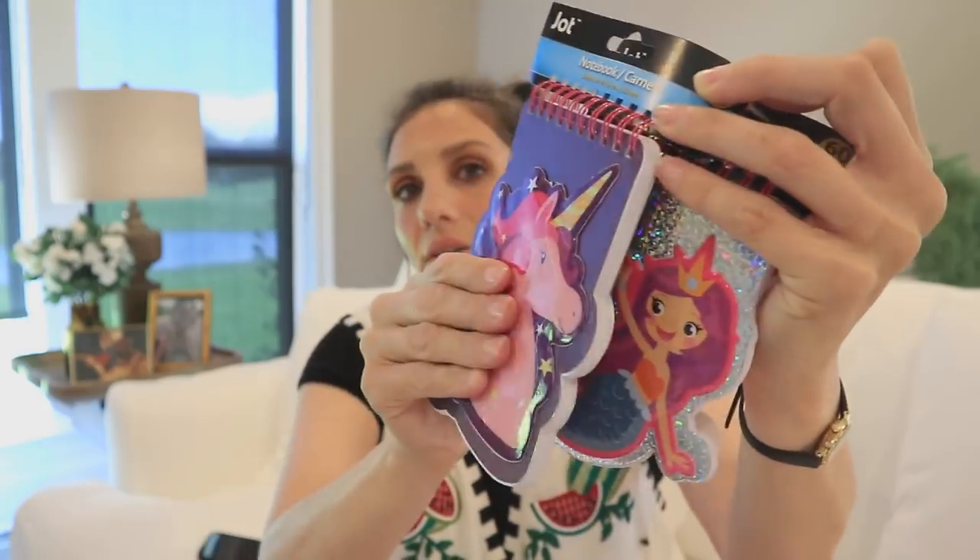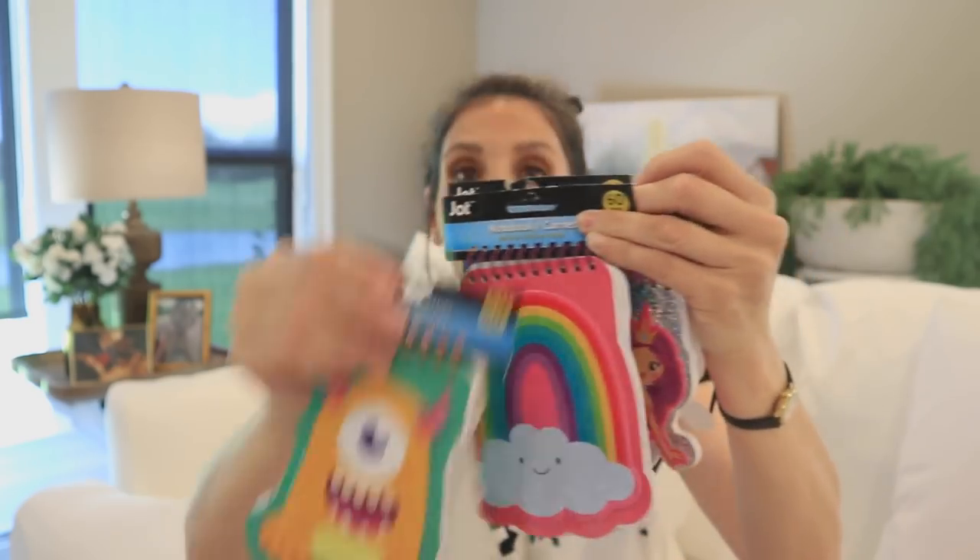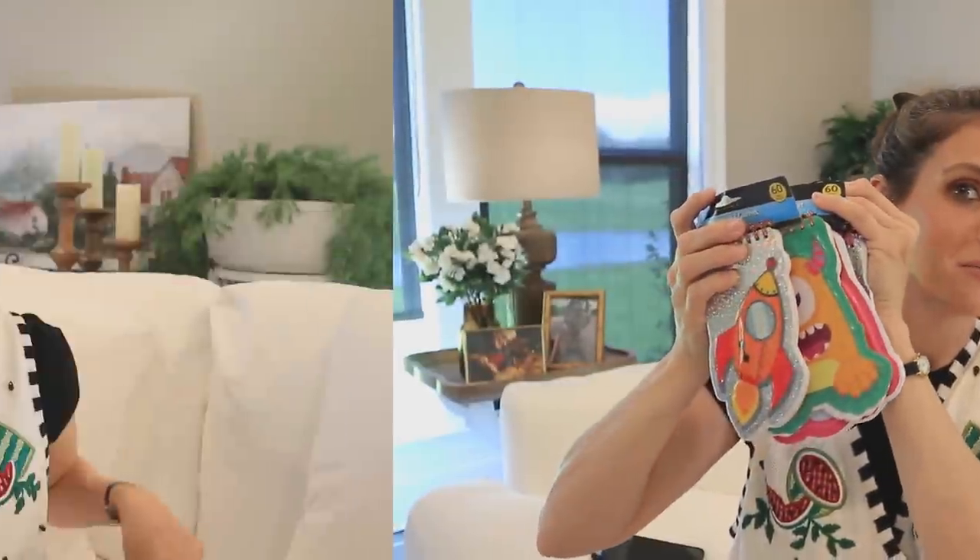Jot also does super cute notebooks. You might compare Jot to Crafter Square and think Crafter Square has more of a cutesy planning look, while Jot has more functional things — but Jot still puts out darling notebooks, like these with a little fluffiness to them. And this next item is a little like a personal Filofax-style notebook — you can see the Jot label there.